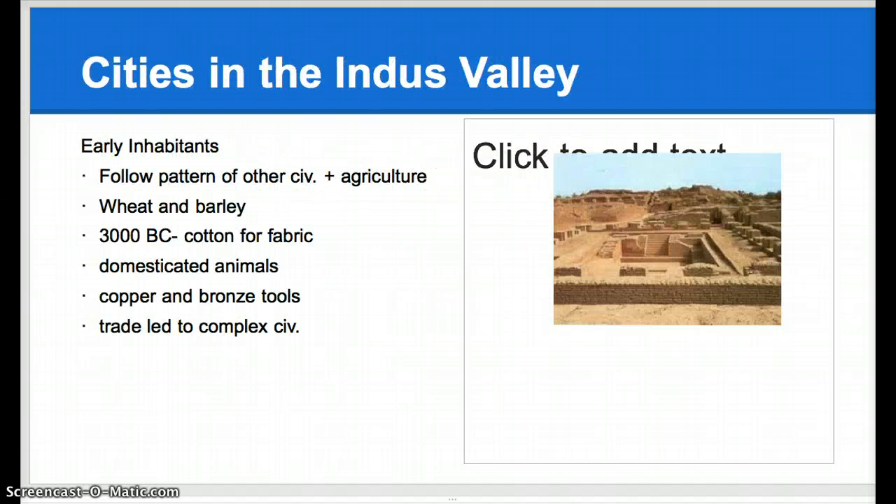Cities in the Indus Valley - early inhabitants. They follow a pattern of civilization plus agriculture. Like we talked about in class, where people can grow food, you are going to have civilizations. They grew things like wheat and barley, and we talked about how important cotton was for India to make fabric - it was one of their most important resources. They also domesticated animals, used copper and bronze tools, and these trades led to complex civilizations.